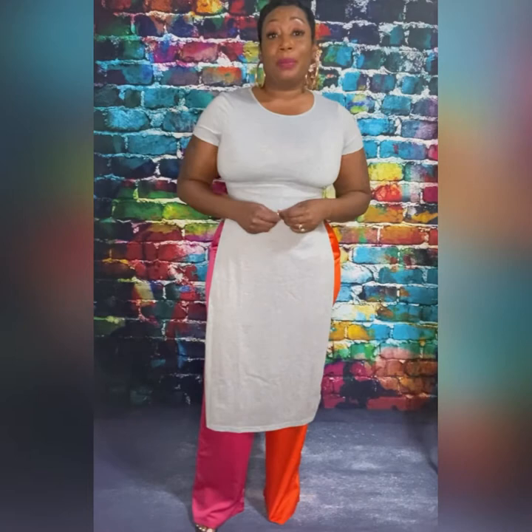Because the pants are neon, I would tone it down with the top, which I did with this gray t-shirt top. I got the pants from Fashion Nova and the top from Nasty Gal or Shein — one of the two. I love this look together. I would probably take it to the next level and add a cute little hat — like a pink hat — to have fun with it since it's colorful.